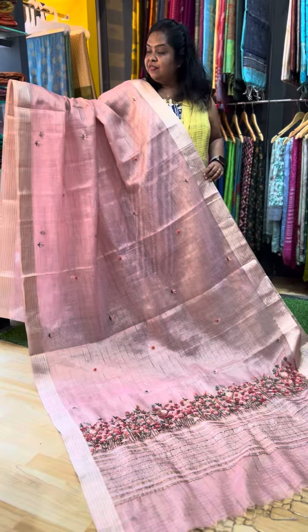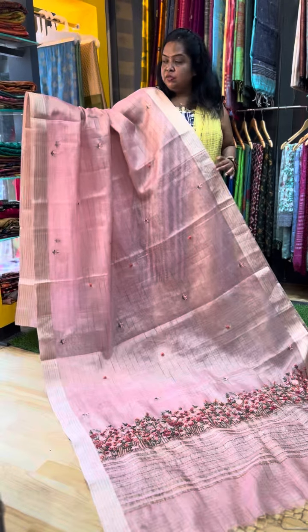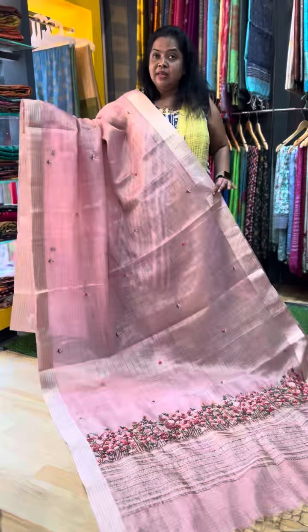They are very unique and intricate designs. We have two colors. Going to the first Sari, the base material is Kota Tissue Sari. They are very light white, transparent, and easy to carry.